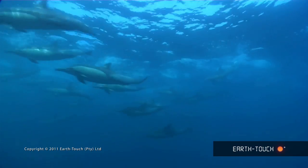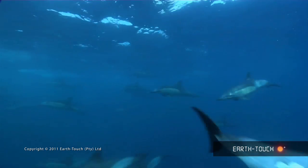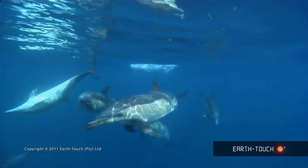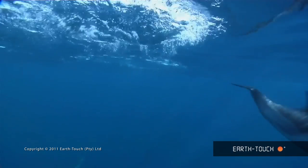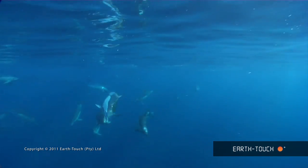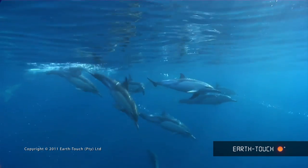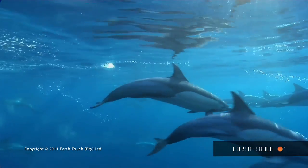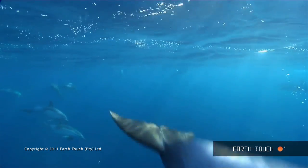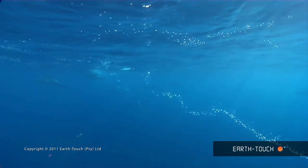We also noticed how these animals change direction and speed just from a hidden signal, whatever that may be. In the blink of an eye they can go from cruise mode into flying mode, which is very impressive. At one stage we tried to keep up with them in the boat, and it was very difficult — they were going at between 30 and 40 kilometers an hour. These animals really travel quickly when they've found some bait or fish. They can really move when they want to.